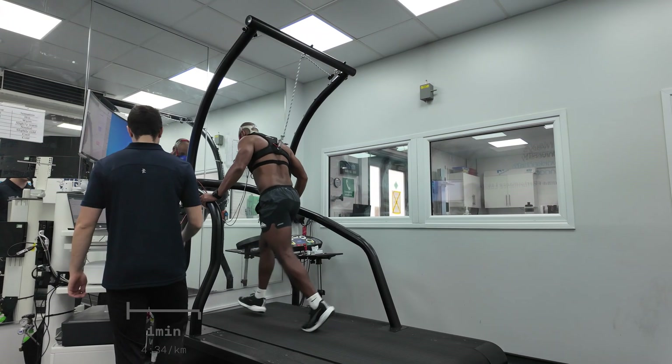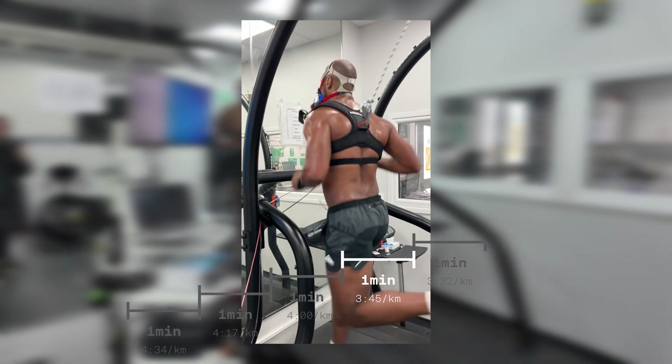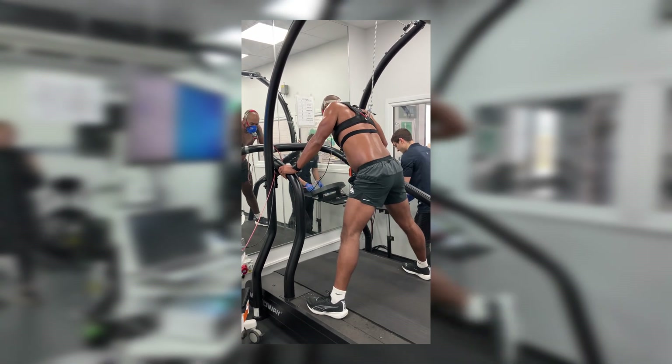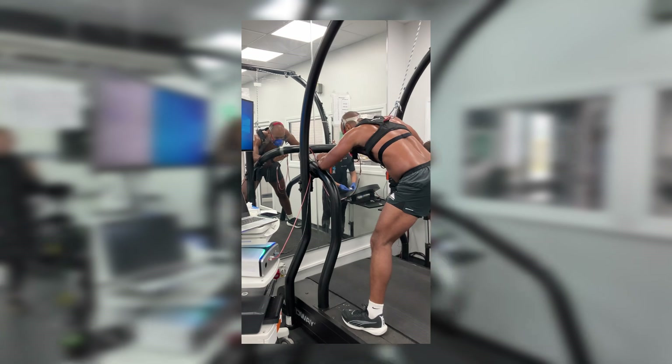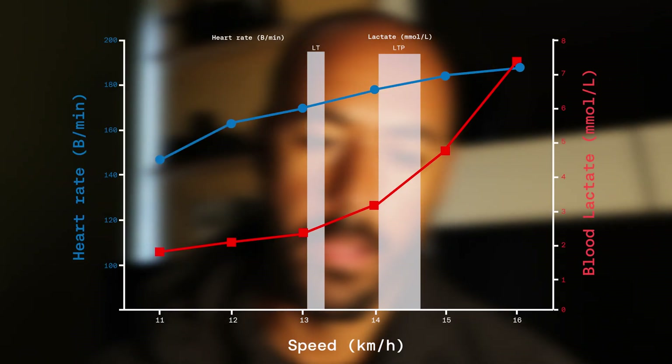During the actual test, you start at six minutes per kilometer for one minute, continuously moving to the next, increasing until your legs just can't carry you anymore. I couldn't safely give any more. The great thing about having this data now is that I know what my heart rate zones are, my lactate threshold zones, and my training zones in terms of paces.